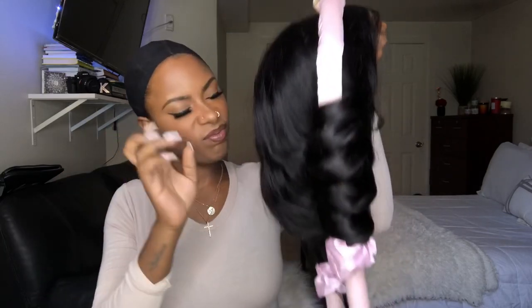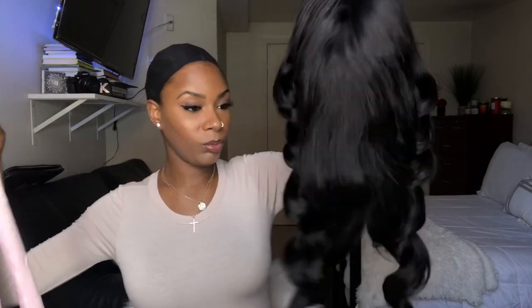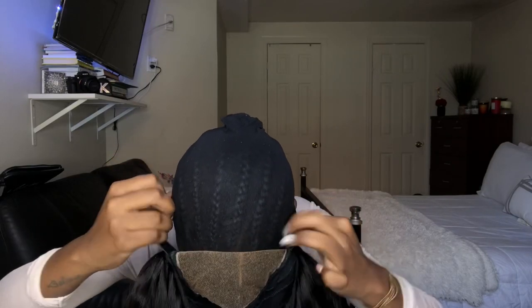I was going to take the curl tools off while the wig was on my head, but I decided to take it off the mannequin instead. Look how simple it is — I removed it and the curls just stuck right through. I was actually surprised. Now it's time for the install.